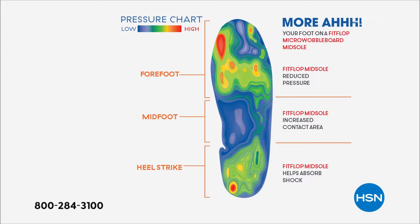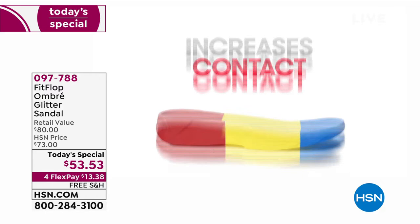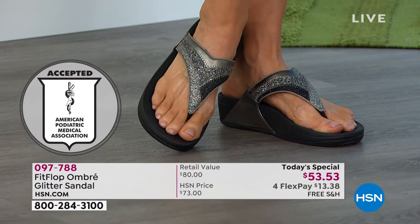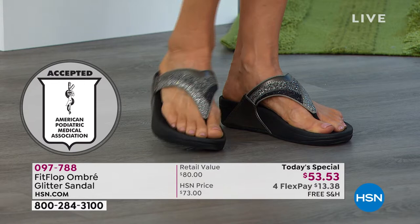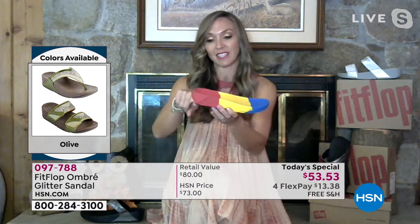I wear FitFlop sandals to theme parks for eight straight hours and my feet feel amazing. The micro wobble board sole: all the blues and greens show increased contact and your weight being evenly distributed through your foot. That magic comes from the micro wobble board sole itself. Dr. Kim Lilly is our on-staff doctor in biomechanics who works for FitFlop. She and her team created this triple density foam — firm cushioning at your heel, soft cushioning foam through the arch, and medium density foam at the toe box.